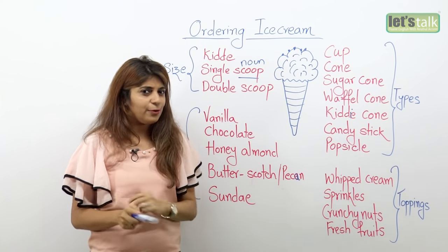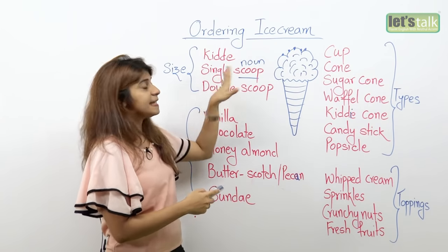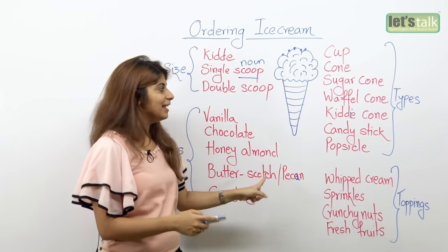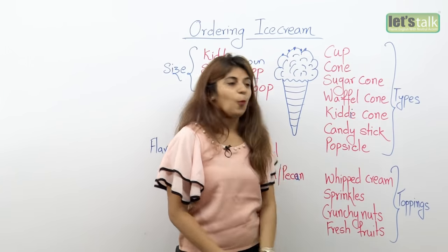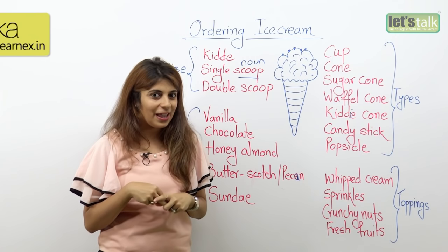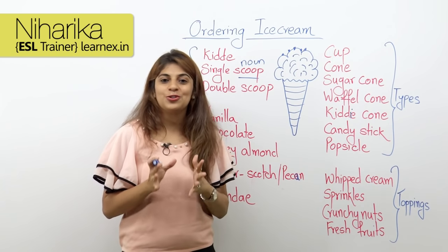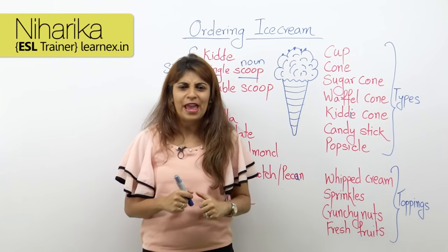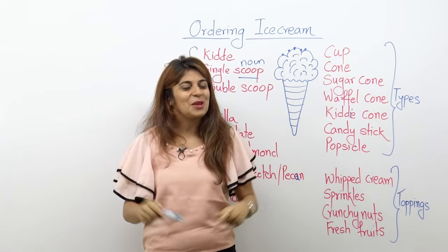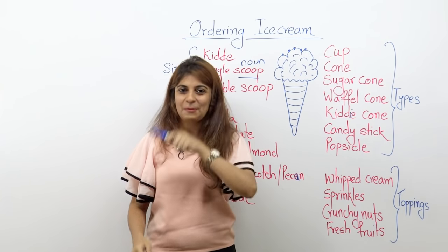So these are important things you need to know when you walk into an ice cream parlor. You don't have to point it out — you know what phrases to use to order for an ice cream. Quick review: I'm gonna have a single scoop of honey almond in a waffle cone with some chocolate sprinkles on it. That's how you order for this rich creamy ice cream. Ice cream, you scream, we all scream for ice cream. Thanks for watching, I'll be back soon.